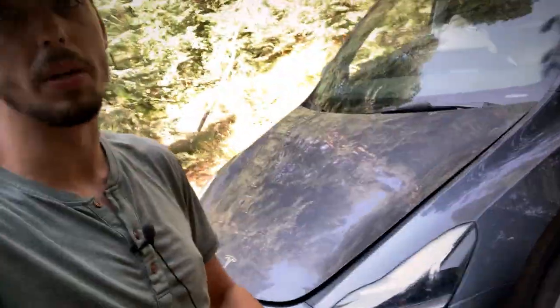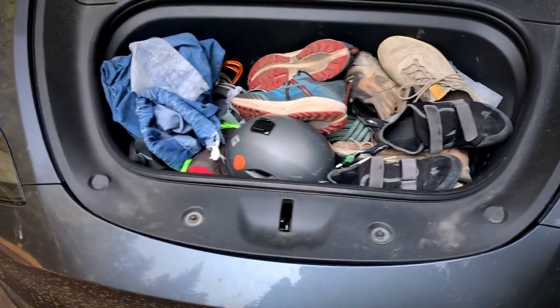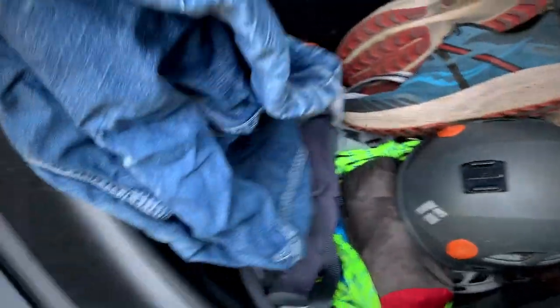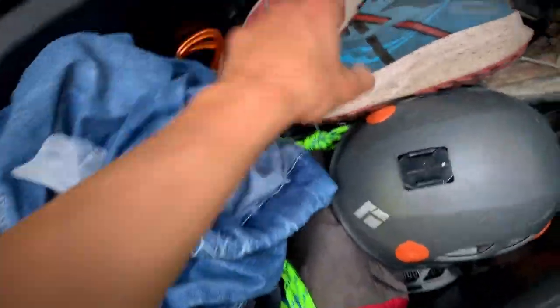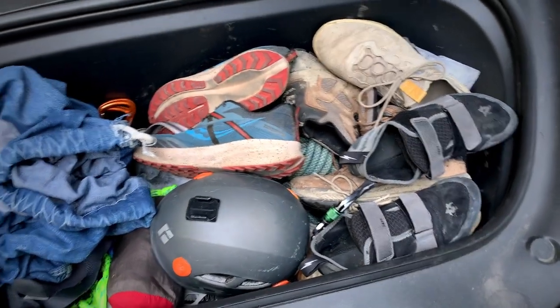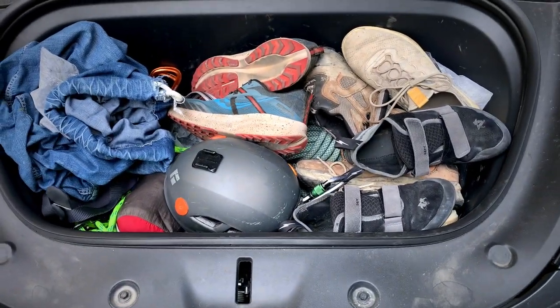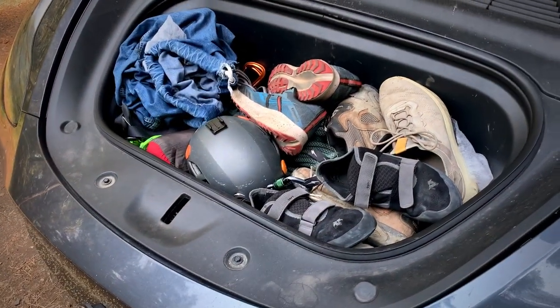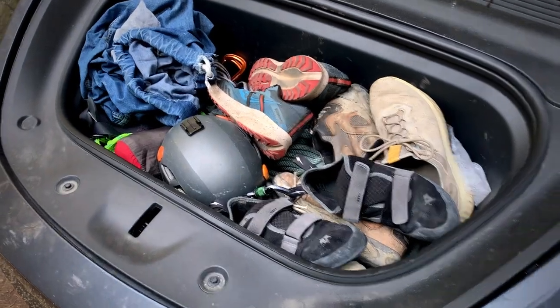Jumping into the front trunk — let's go ahead and open that up. In the front trunk I keep dirty laundry, with a basket for that, a lot of climbing gear, shoes, anything that'll smell. What's nice is I can keep the smell down in the main cabin of the car by keeping dirty clothes and shoes in here. A great little feature of a Tesla.